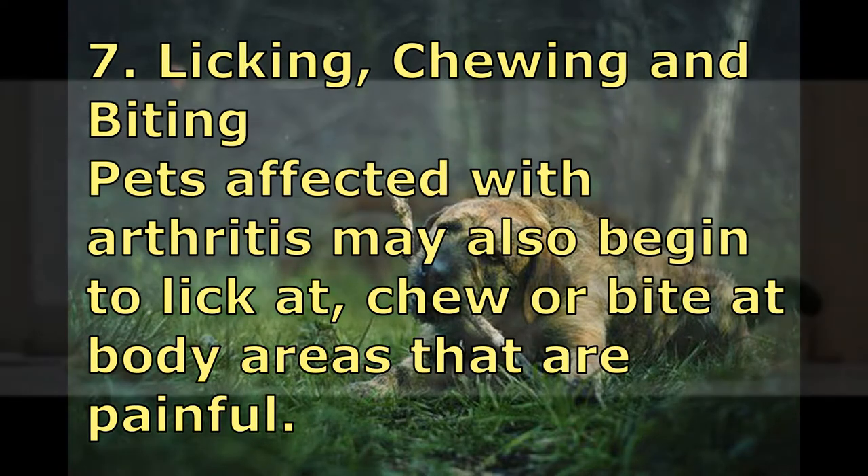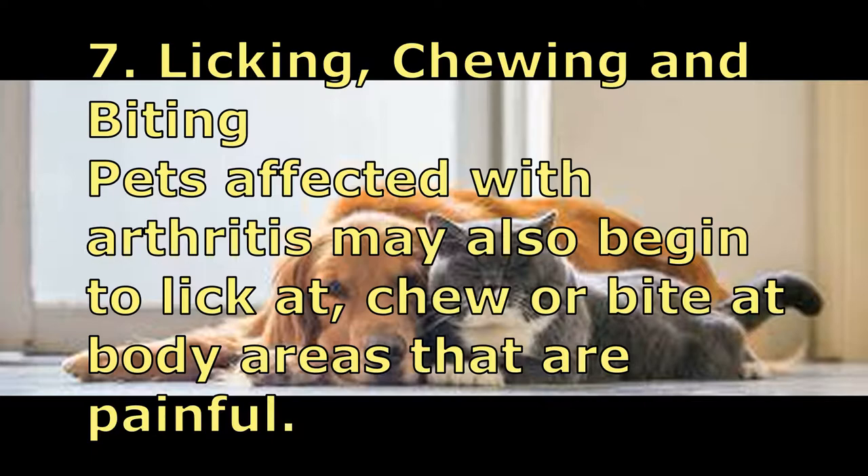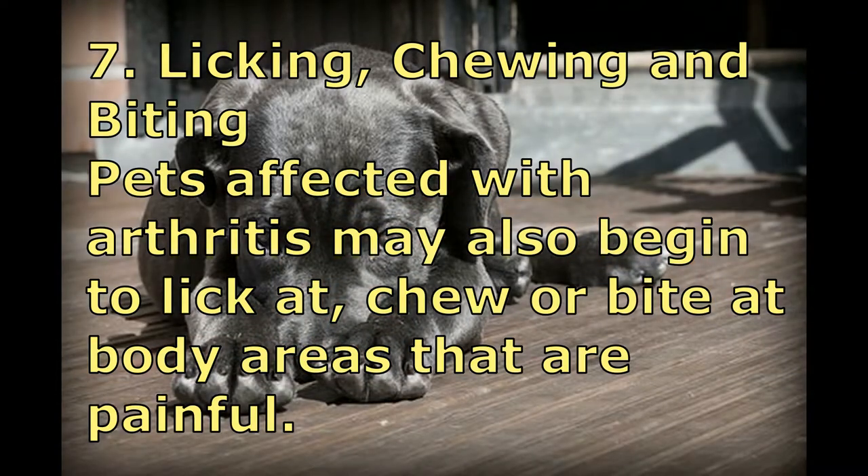Number seven: Licking, chewing and biting. Pets affected with arthritis may also begin to lick, chew, or bite at body areas that are painful to them.